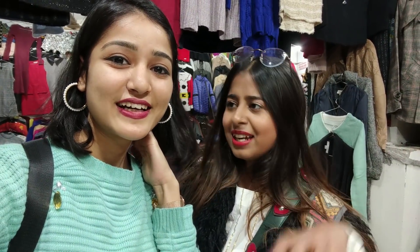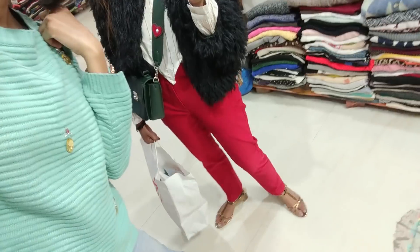How are you liking the collection, Chauta? It's good, but you have to dig a little bit. Did you also get something for yourself? Yes, I got a dress in white colour. We'll show you later.